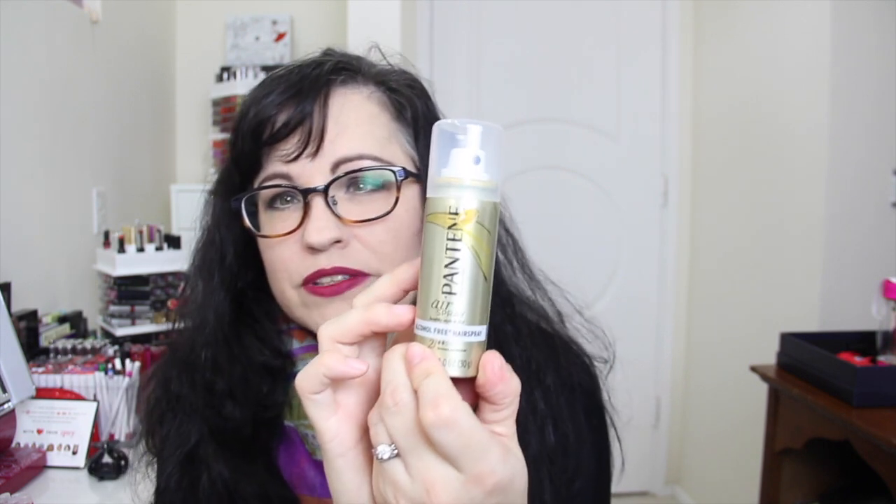Next we have Pantene alcohol-free hair spray. It is a small travel size hair spray. I don't really use hair spray that much, but I guess it's nice to have a little travel size. I do like Pantene, so I'll give that a whirl.